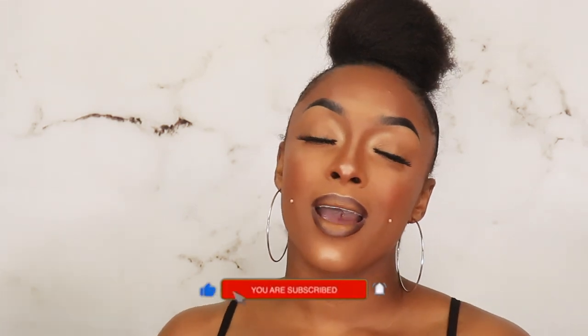Thank you guys so much for watching! Hopefully you made it to the end — if you did, give this video a thumbs up, consider subscribing, and click the notification bell. Let's have a discussion down below in the comments because you guys know I love talking to y'all. Until the foundation review, I will see y'all next time!